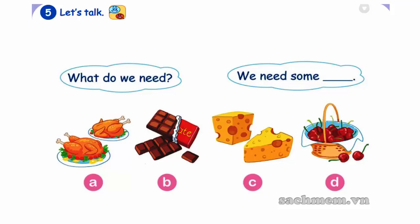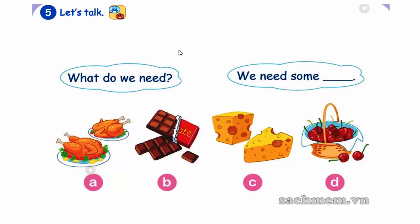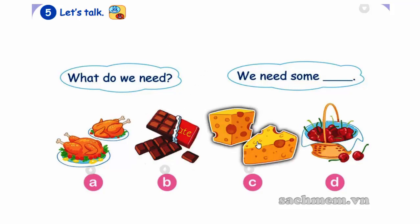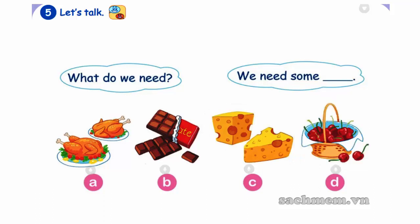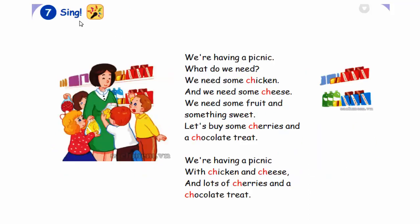5. Let's talk. 6. Look and write. Tick-tock, tick-tock. The bird looked at the clock. The clock's from two. The way she flew. Tick-tock, tick-tock, tick-tock.